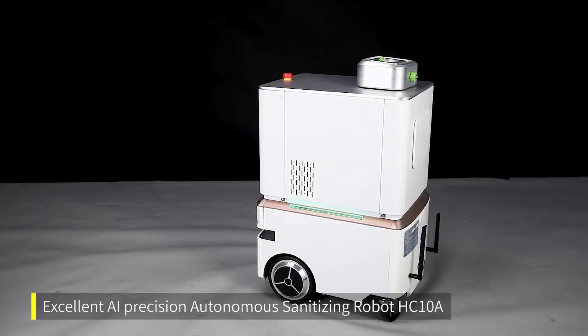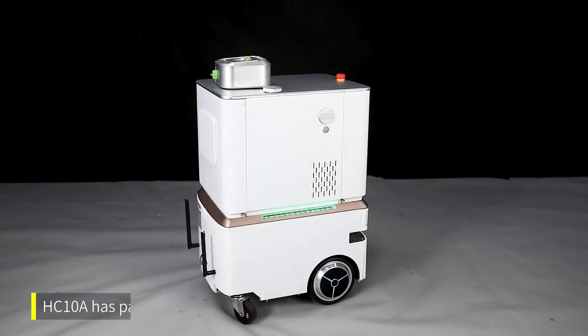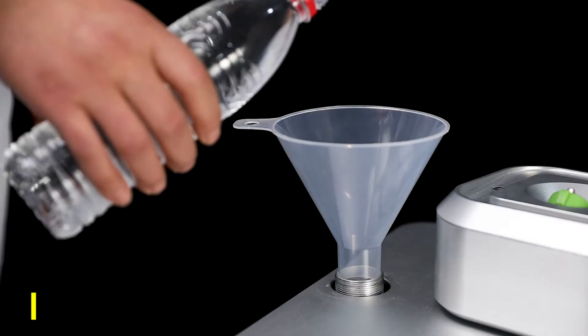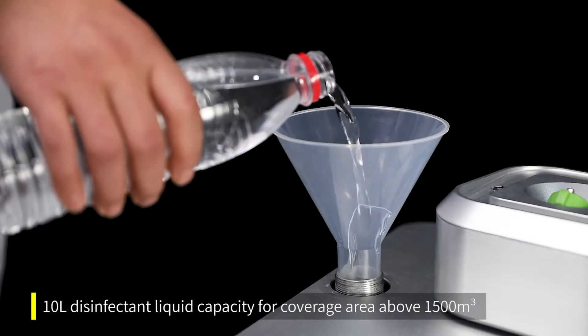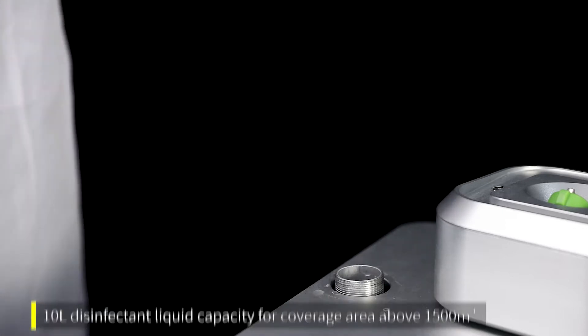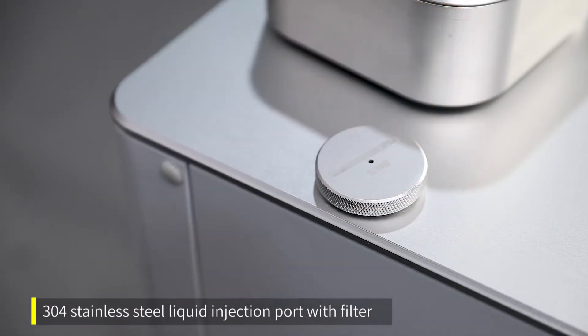Excellent AI Precision Autonomous Sanitizing Robot HC-10A. HC-10A features patented spray technology, with a 10L disinfectant liquid capacity for coverage area above 1500 m³. It includes a 304 stainless steel liquid injection port with filter.